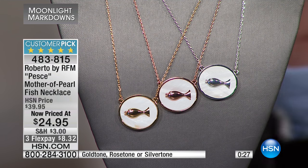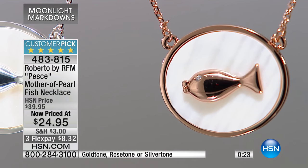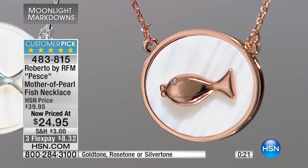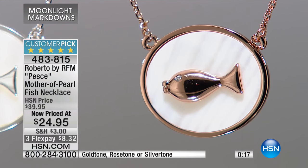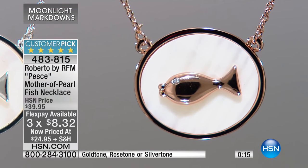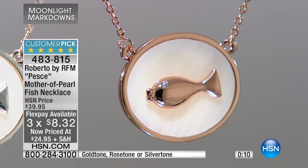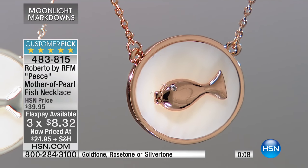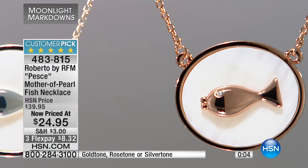At $24.95, if you get the HSN card, we'll take $10 off this price on your very first purchase. The HSN card is an amazing offer with additional flex pay on jewelry, fashion, and beauty every single day of the year. So even though you're seeing a flex pay here of $8.32, with an HSN card it gets down to $6.20.